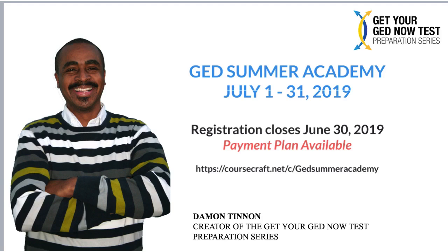Again, this is the GED Summer Academy, July 1st through 31st — power-packed, all four GED tests. We started with 15 seats available, and today we're down to about eight, so we have roughly seven more seats available. We'd love to get you in.